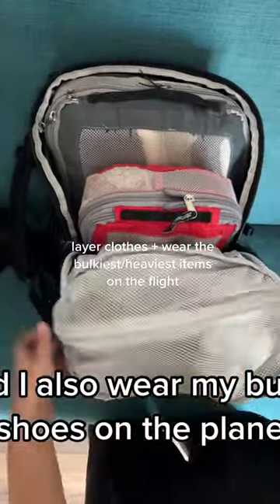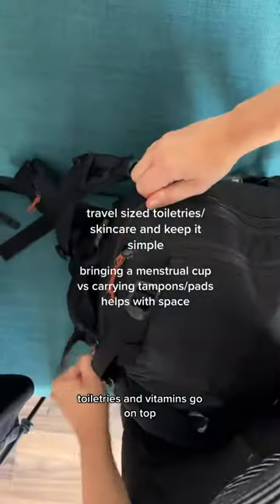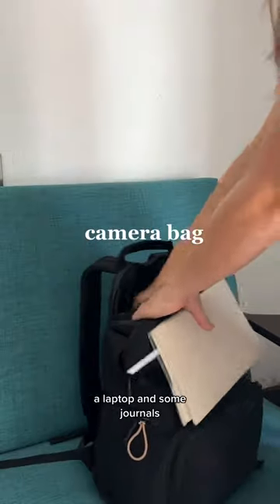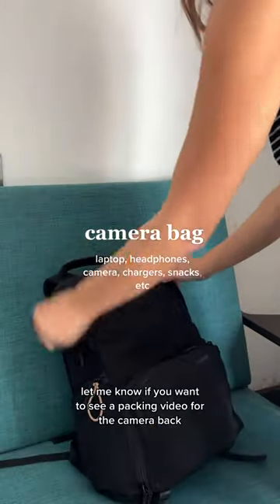As always, I save my bulkiest and warmest outfit for the plane since planes are typically cold, and I also wear my bulky shoes on the plane. Toiletries and vitamins go on top. Since I'm working on this trip, I have all my camera gear, a laptop, and some journals. Let me know if you'd want to see a packing video for the camera bag.